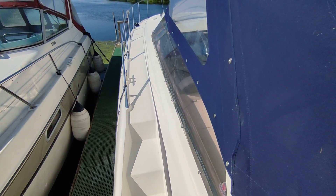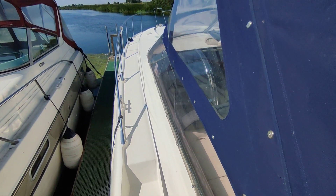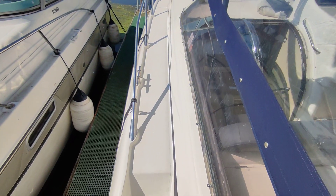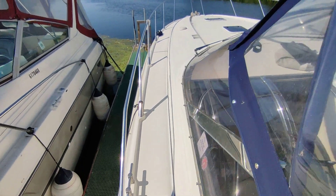Hi, this is Steve Beggs from Boatshed Norfolk with a quick deck walk around of the Sunseeker Mystique 42. Beautiful, wide, lovely safe decks on these boats — absolutely a pleasure to walk around.